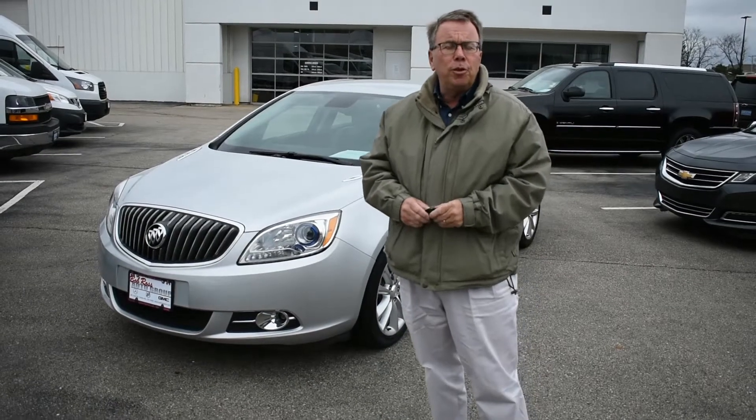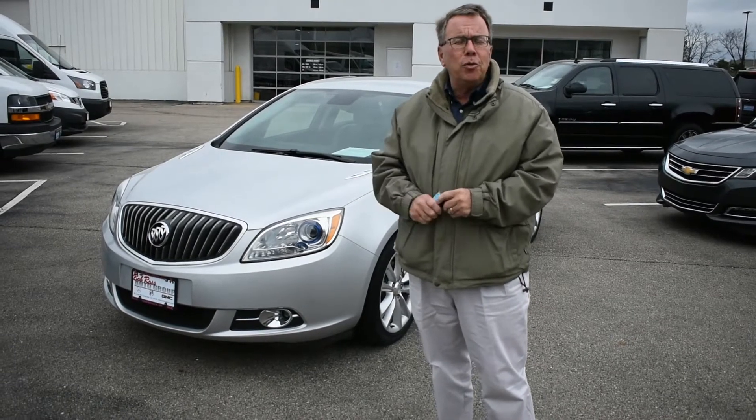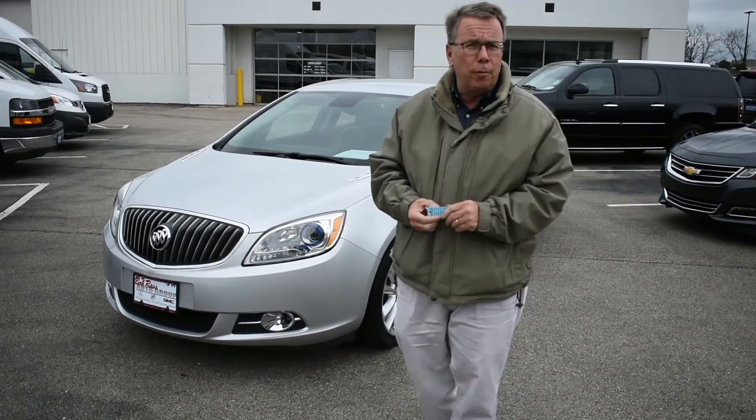Hi, I'm Dan Meyer from Bob Ross Used Cars. Today I'm showing you a 2013 Buick Murano.